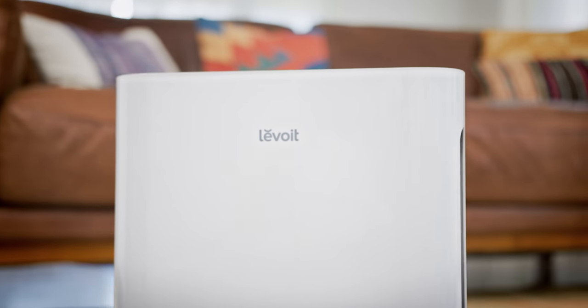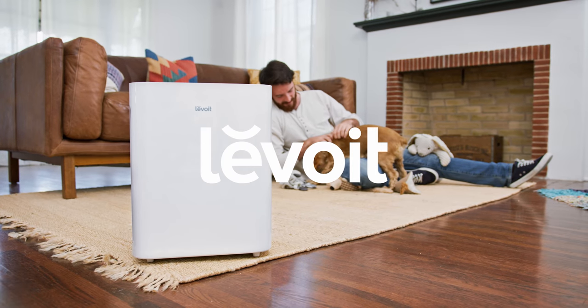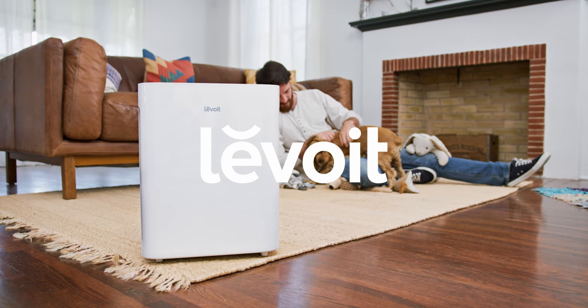The Levoit Vital 100. Revitalize your air.